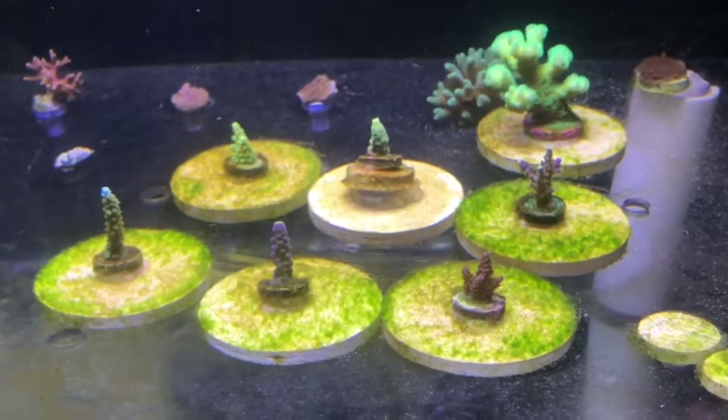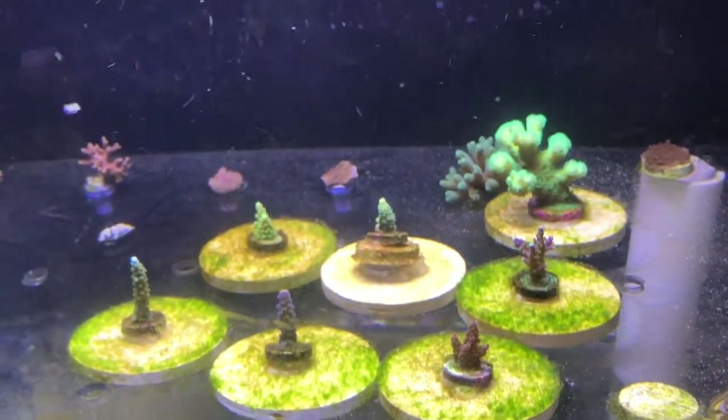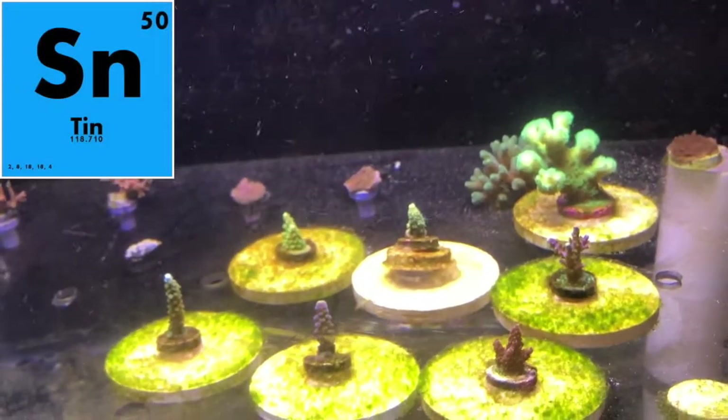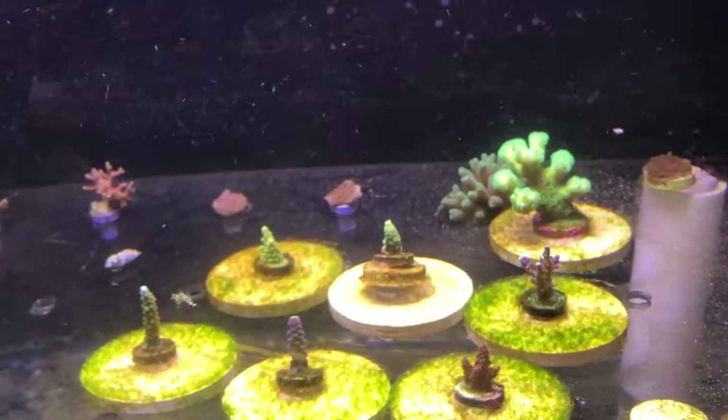I'm going to remove my Kato — we're hopefully not going to kill it. I think that's what caused part of my issues: when the Kato died, it probably had absorbed a lot of the tin that was being put into the water, and so it released a ton of tin, which caused some of my RTN.